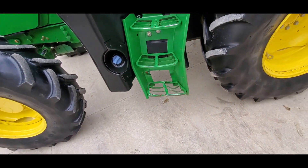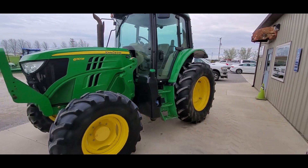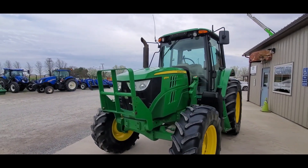The only damage to note — you've got the bent steps right there. They hit something and bent those steps. Otherwise it's a clean tractor inside and out. I believe it's a one owner, could be a two owner, but I think it's a one owner tractor. Again, a John Deere 6110M.